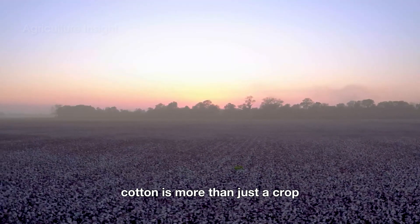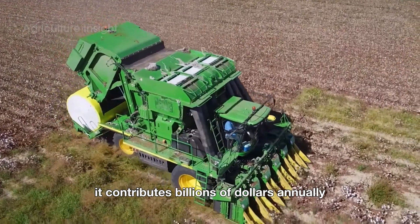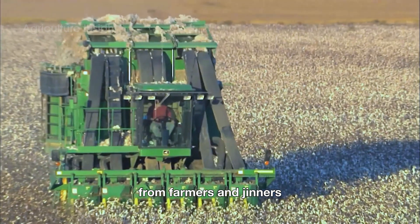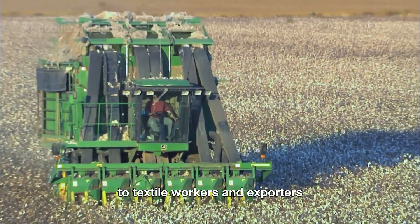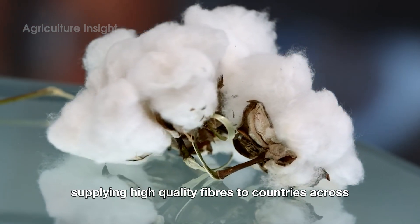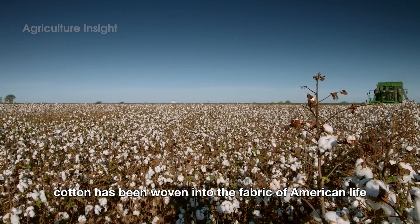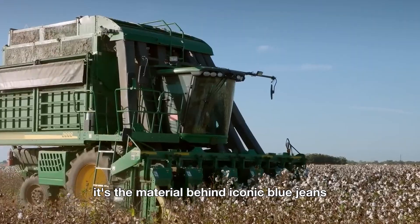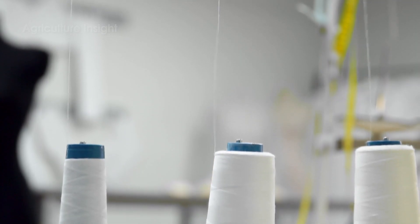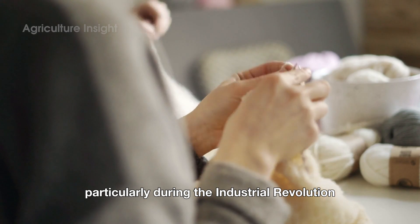Cotton is more than just a crop — it's a cornerstone of the U.S. agricultural economy, contributing billions of dollars annually and supporting hundreds of thousands of jobs, from farmers and ginners to textile workers and exporters. The U.S. is one of the world's largest exporters of cotton, supplying high-quality fibers to countries across the globe. Cotton has been woven into the fabric of American life — literally and figuratively — as the material behind iconic blue jeans, soft t-shirts, and cozy bed sheets, playing a pivotal role in shaping U.S. economy and society particularly during the Industrial Revolution.